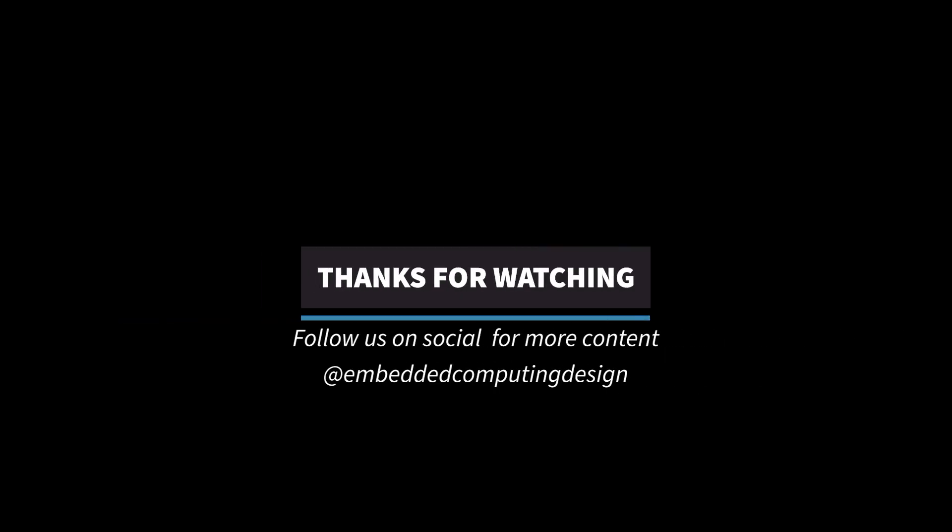Please reach out if you'd like to advertise on 'In Case You Missed It,' Dev Kit Weekly, or any of our shows. Make sure you never miss an episode of 'In Case You Missed It: Embedded Insights.' I'll see you next week — have a wonderful weekend!